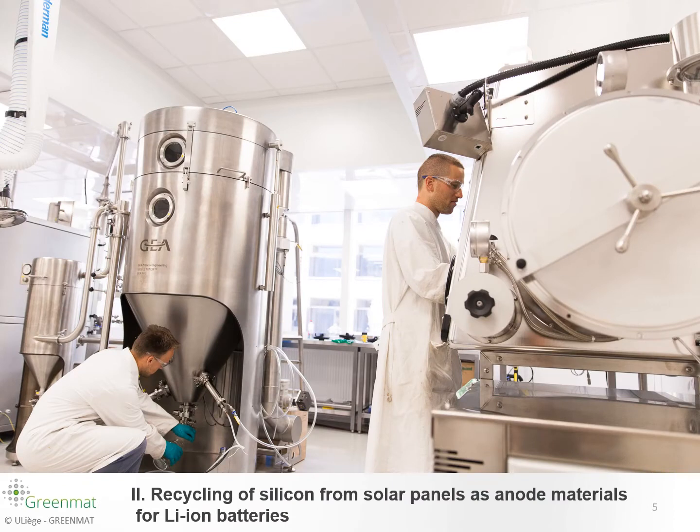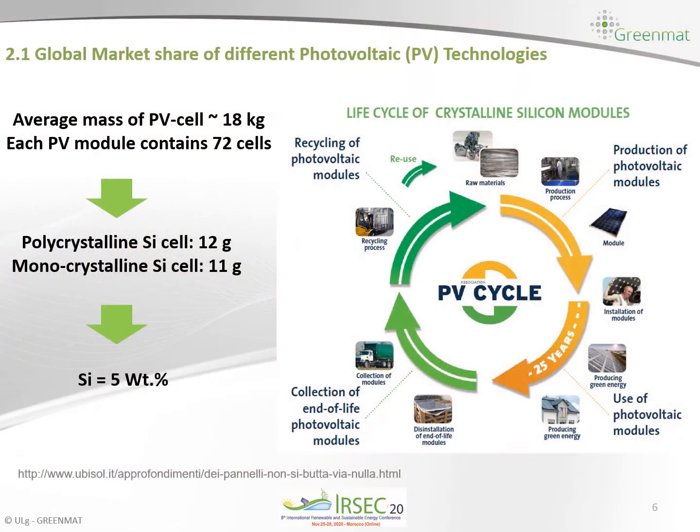In this presentation we are interested in the recycling of silicon from solar panels as anode materials for lithium ion batteries and potassium ion batteries. We are interested in the recycling of photovoltaic modules because they have been used in the market for several years and, like any other device, they have a cycle life. At the end of their life we need to collect and recycle them to extract the metals contained in these devices. One of the main metals to recycle is silicon, because the average mass of a photovoltaic cell is 18 kilograms containing 72 cells, and these cells contain almost 5% silicon.